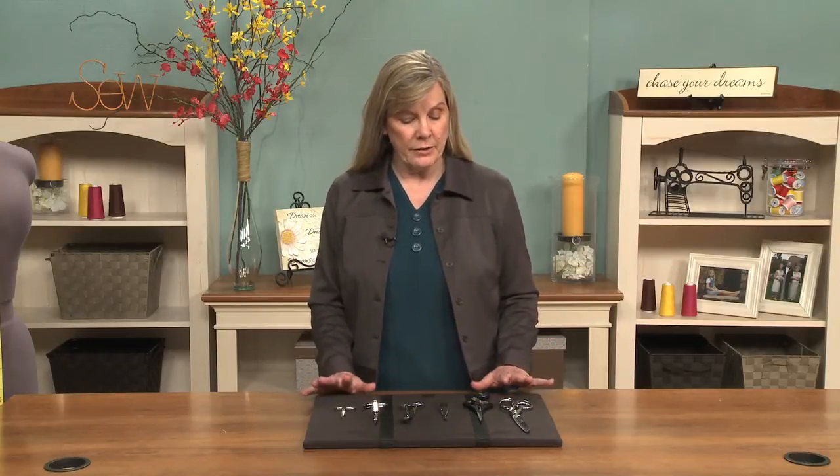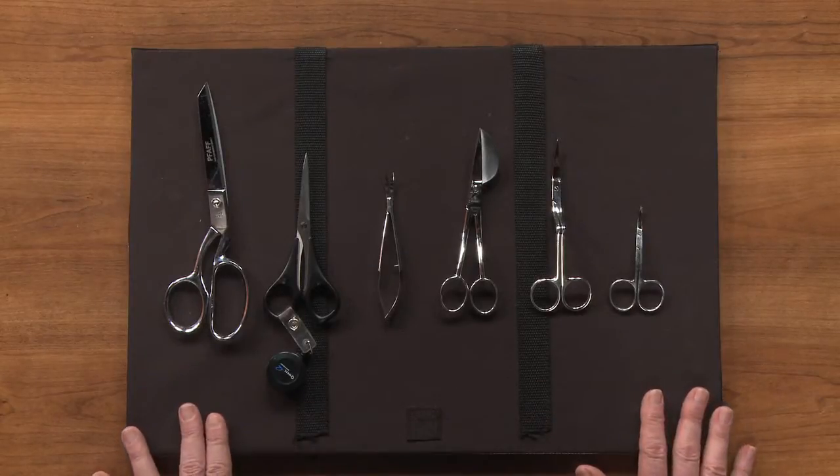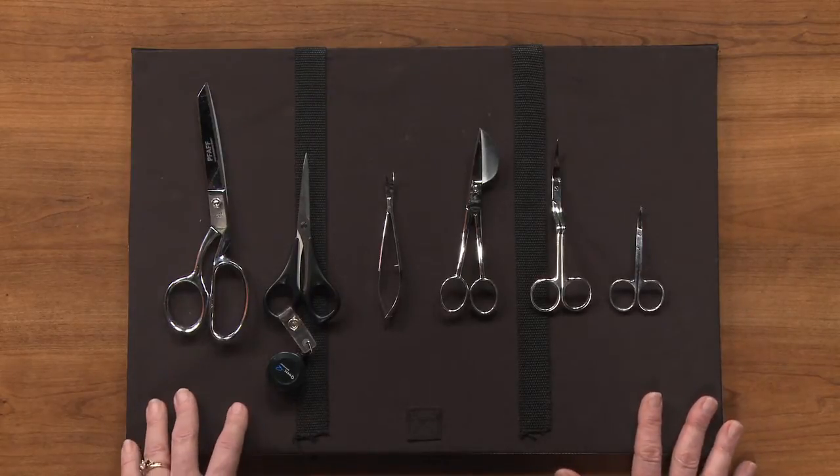We sewers are no different. We need the right tools for the job, and one of the biggest areas that people overlook is having the right pair of scissors for the job. These are some of my favorites that I find I use constantly, almost on a daily basis, and I'd like to share them with you.